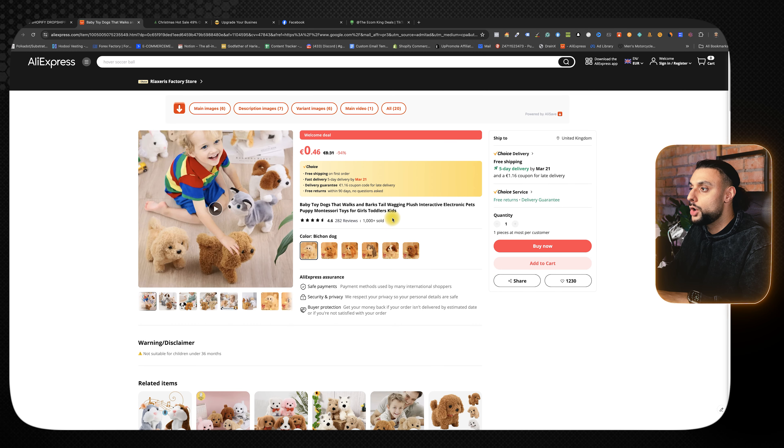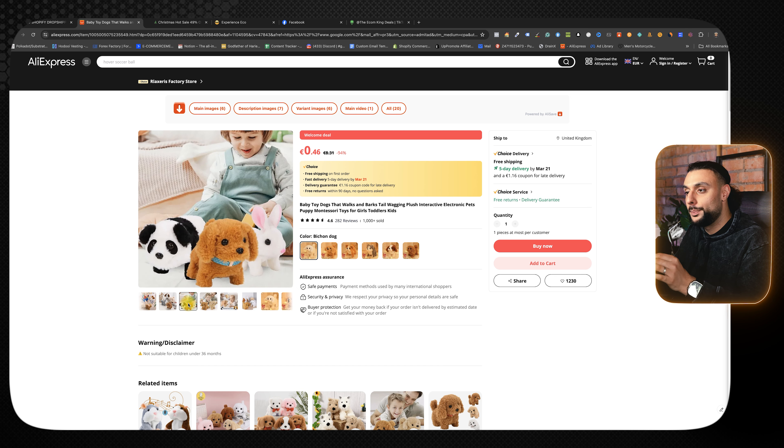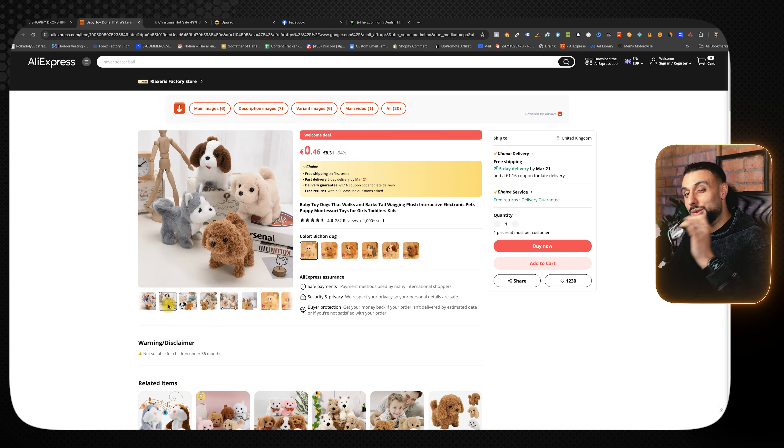The first product on today's list is the interactive plush puppy toy. On AliExpress it's got over a thousand orders and 4.6 star reviews. It's a puppy that interacts with children because it has electronics built into it — it's like owning your own puppy, but it's a robot puppy that looks real.